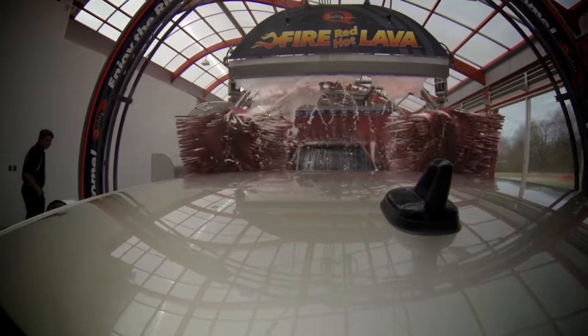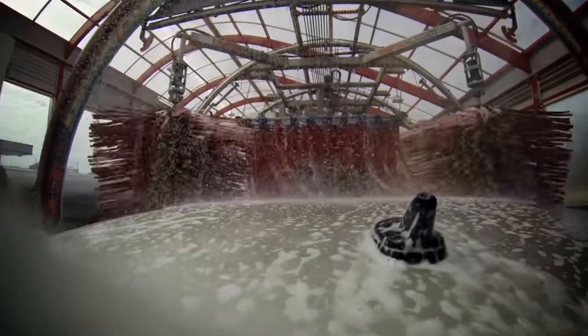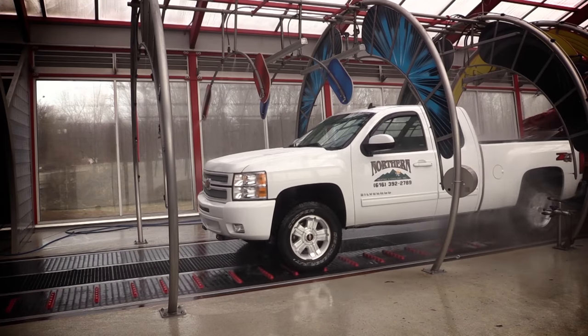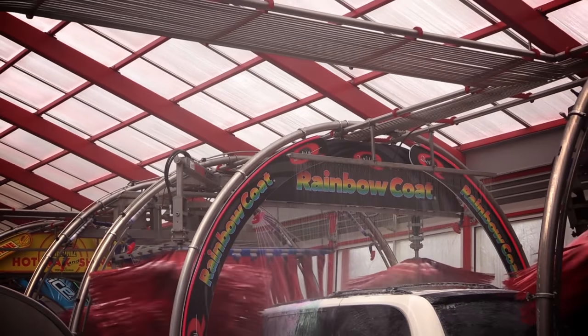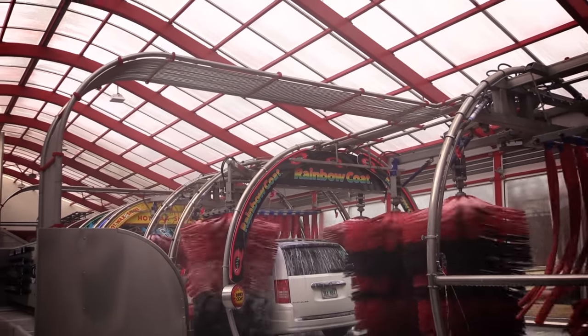Now for the extra services in the package. Up front is the fire red hot lava service in the Works package. In the middle of the tunnel we have the rainbow coat trademark service. Downstream we have the hot wax application, then high pressure rinse, ice sealers, and spot-free rinse. Another unique innovation is what we call the all-in-one module, which incorporates a set of side washers, an emitter curtain, a set of rocker brushes, and a set of wraps — and we have two of those modules. That creates standardization and consistency with many interchangeable parts.